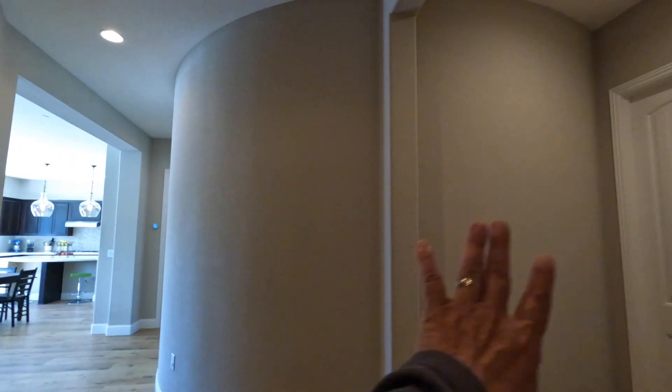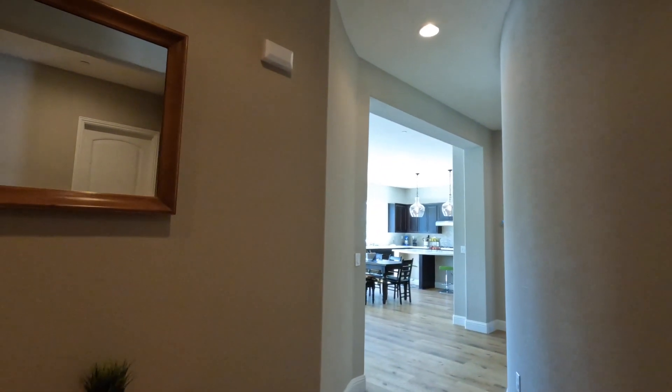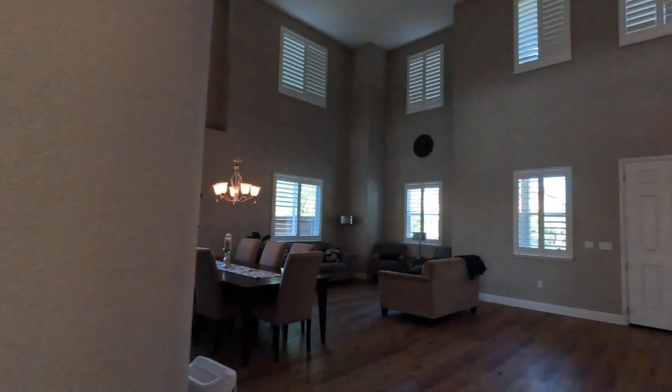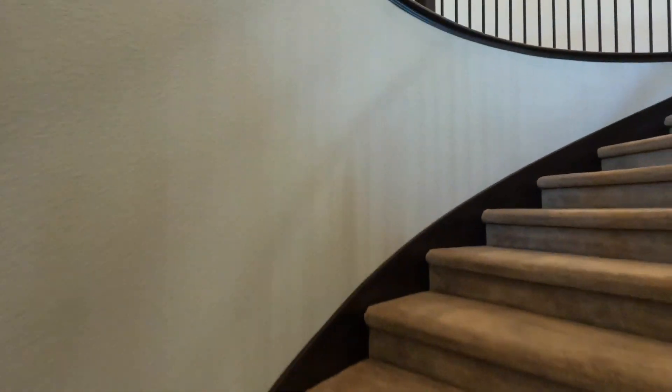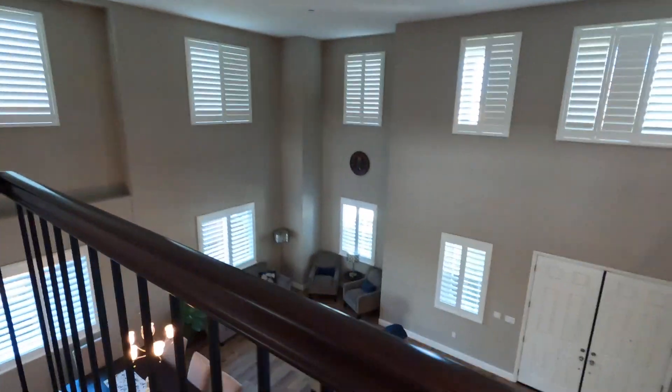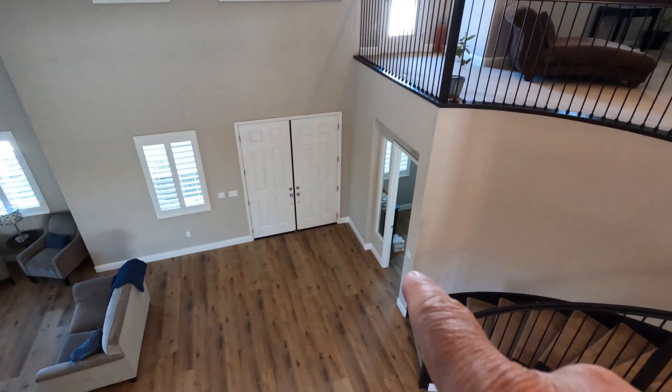I love the architectural details here — the recessed detail of the entryway, the rounded walls, and all these archways tied together. Now I'm going to take you upstairs. The rest of the bedrooms are upstairs. Downstairs you have an office and a master bedroom suite. Upstairs there's a loft.